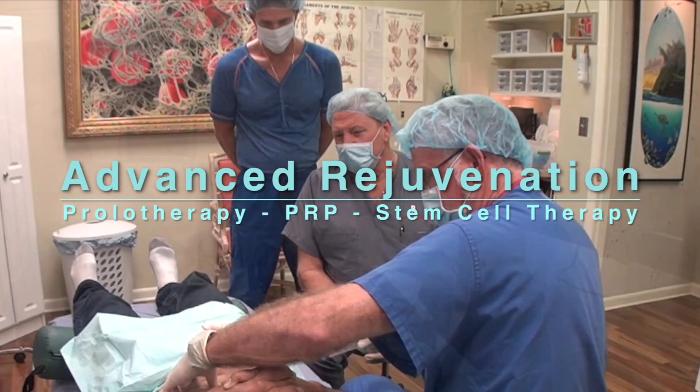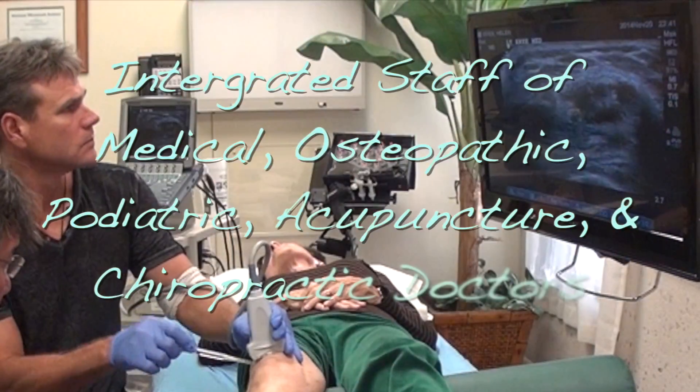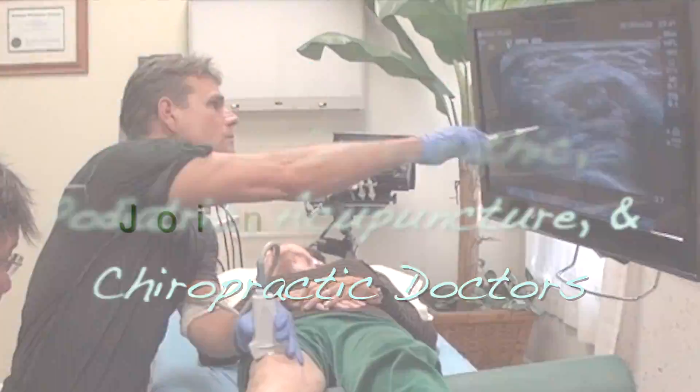Advanced Rejuvenation is a cutting-edge regenerative clinic, offering regenerative orthopedics for over 17 years.